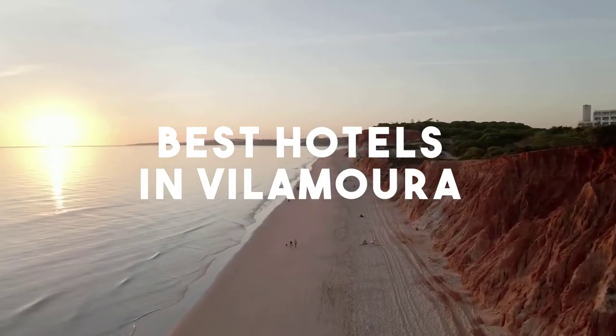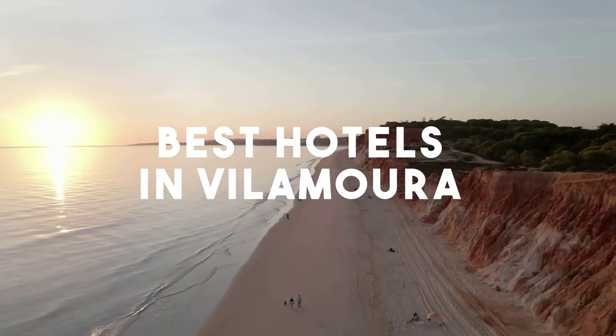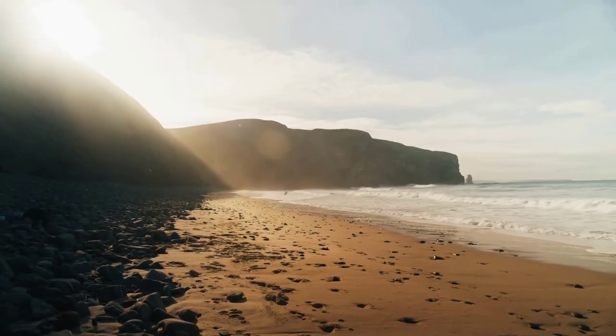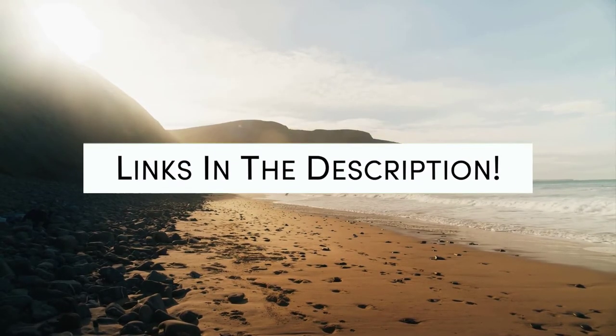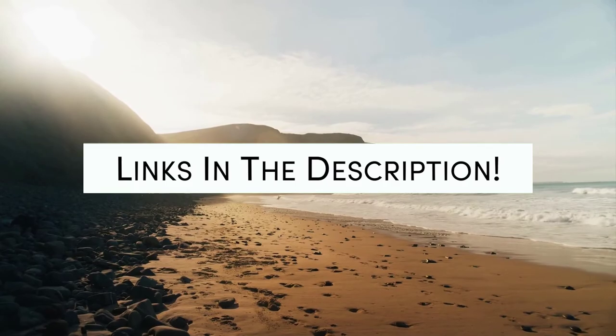In this video, we will take a look at the 5 best hotels in Vilamoura. Whether you're traveling with your family, as a couple, for a business trip, or looking for something budget-friendly, we got you covered. Links to all of the hotels mentioned in this video will be listed in the description below. Let's get started.